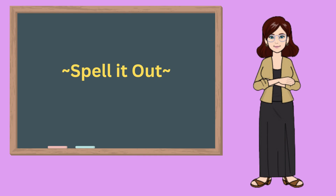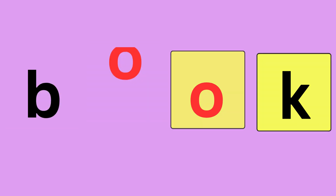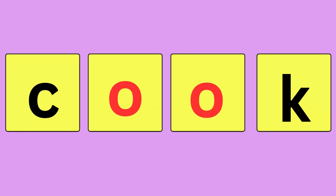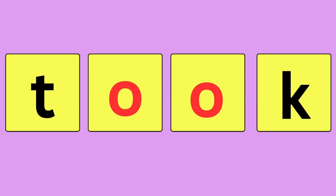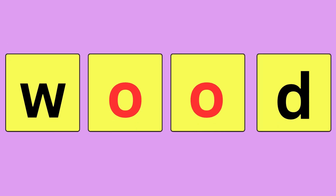Get ready and spell it out with me. Book, B-O-O-K, book. Look, L-O-O-K, look. Cook, C-O-O-K, cook. Took, T-O-O-K, took. Hood, H-O-O-D, hood. Wood, W-O-O-D, wood.